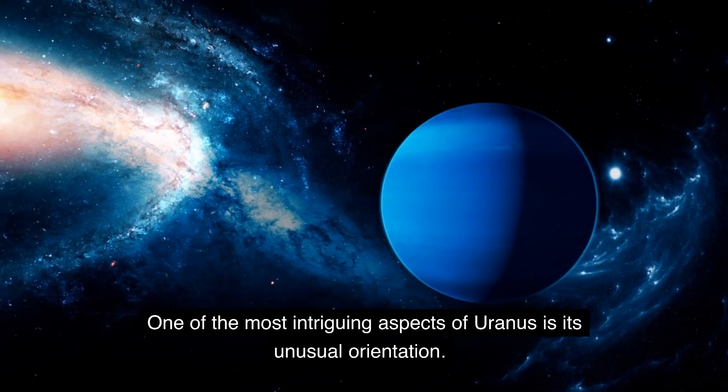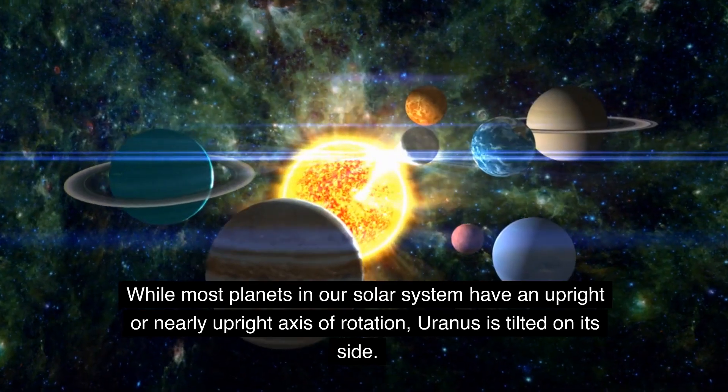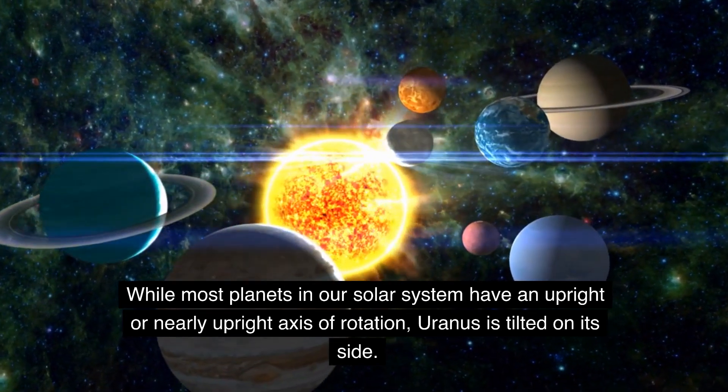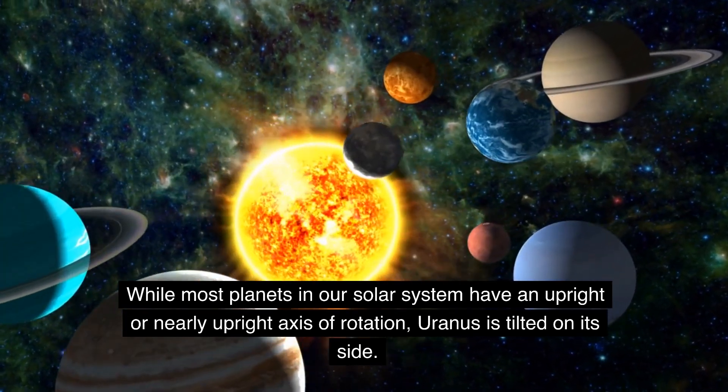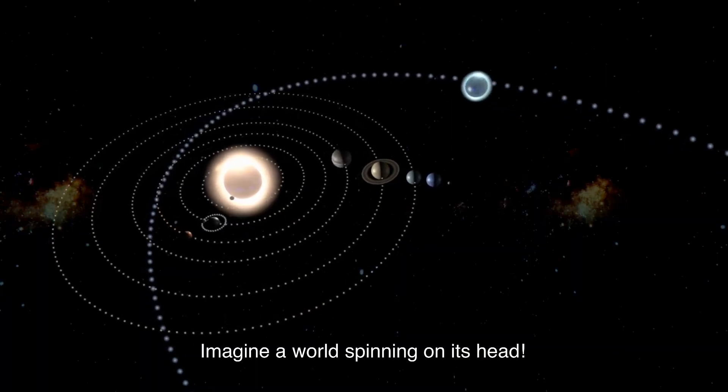One of the most intriguing aspects of Uranus is its unusual orientation. While most planets in our solar system have an upright or nearly upright axis of rotation, Uranus is tilted on its side — imagine a world spinning on its head.